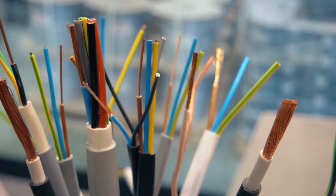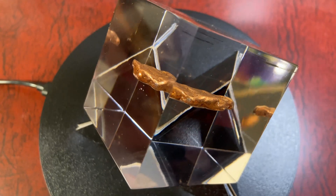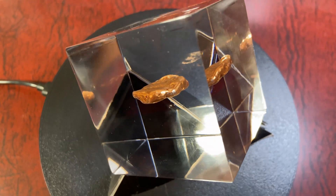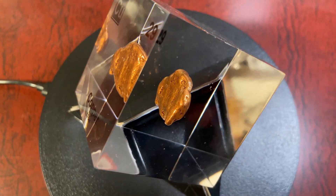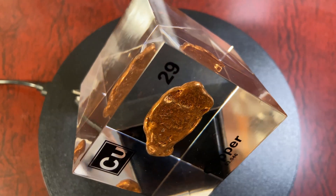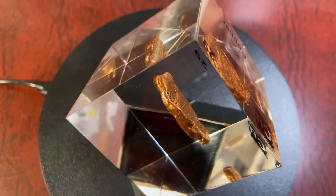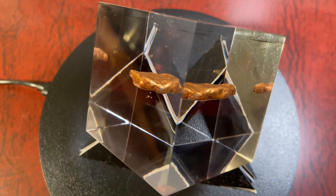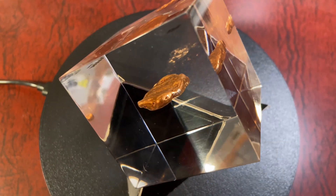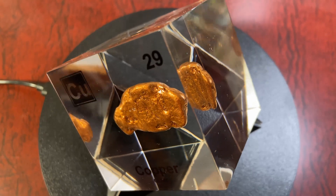Now what makes copper so conductive? That is due to its atomic structure. In a copper atom, there is a single electron in its outermost shell, the 4s orbital, which is loosely bound to the nucleus. This electron can move freely between the atoms in a copper lattice, creating a sea of electrons. When an electric field is applied, these free electrons flow easily, allowing electric current to pass through with minimal resistance. Additionally, the close-packed atomic structure of copper enables efficient energy transfer, making it one of the best conductors of electricity and heat. Copper wiring is used extensively in homes and industries due to its ability to transport electricity with minimal loss of energy.